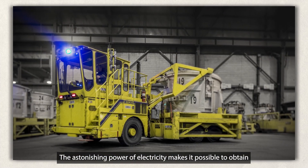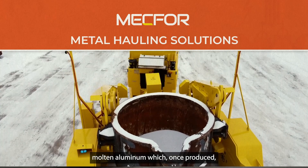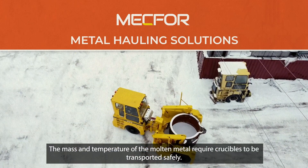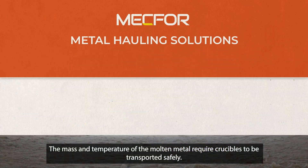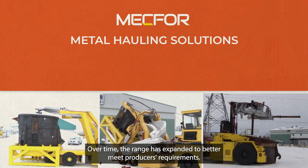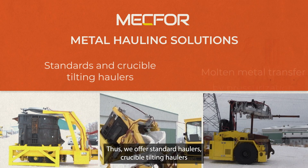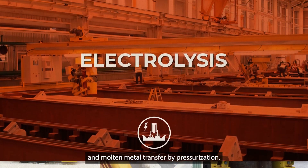The astonishing power of electricity makes it possible to obtain molten aluminum, which, once produced, is siphoned out from the pot into crucibles. The mass and temperature of the molten metal require crucibles to be transported safely using EPIC MEC4 metal haulers. Over time, the range has expanded to better meet producers' requirements — we offer standard haulers, crucible tilting haulers, and molten metal transfer by pressurization.